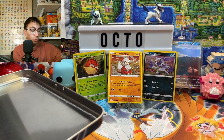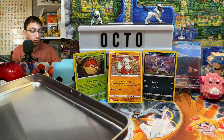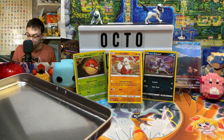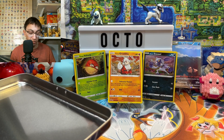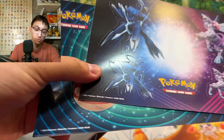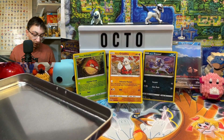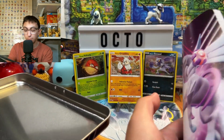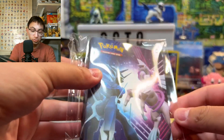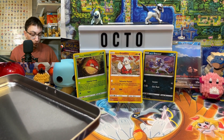We've got lots of booster packs, but there's more to this as well. We've got some stickers — lots of stickers featuring Arceus, Dialga, and Palkia, and our three Hisuian Pokémon. There's a little sticker booklet where you can put your stickers or write things in. And there's a mini binder featuring the Hisuian variants.